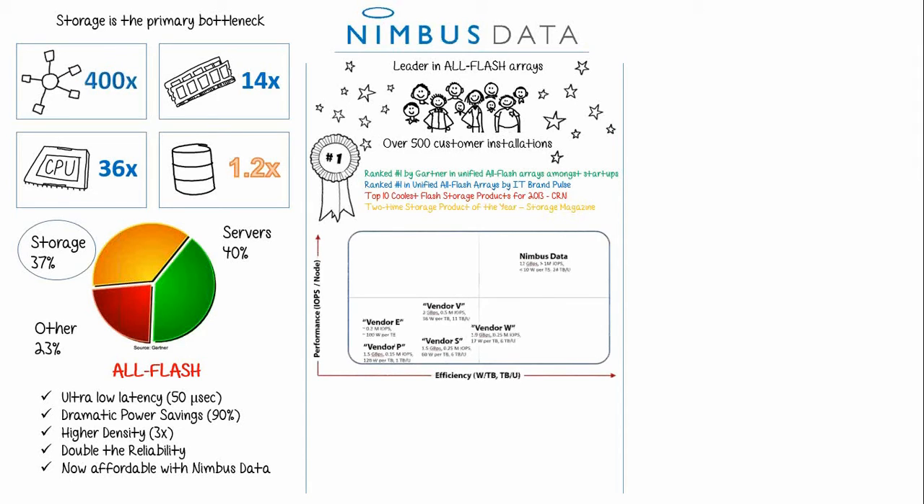This is a quick comparison chart on how we compare in performance and efficiency to other vendors in the all-Flash market. The most important thing to notice is where we sit in the quadrant compared to other Flash vendors like EMC, Pure Storage, and Violin. Speeds and feeds aside, the biggest takeaway is that we are the fastest available all-Flash system, delivering the industry's highest IOPs, highest throughput, and lowest latency.